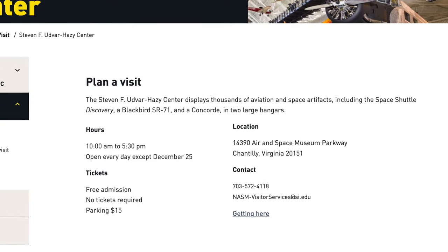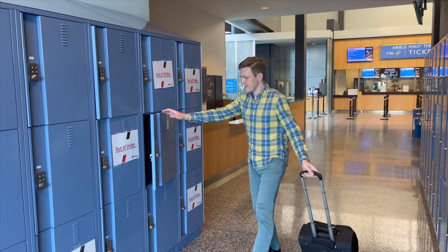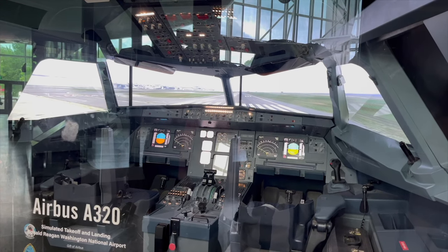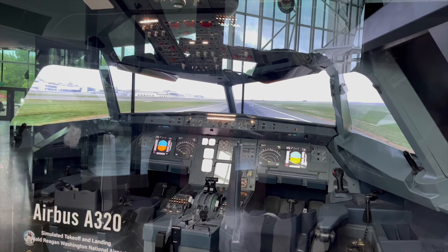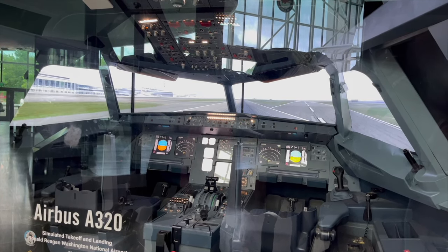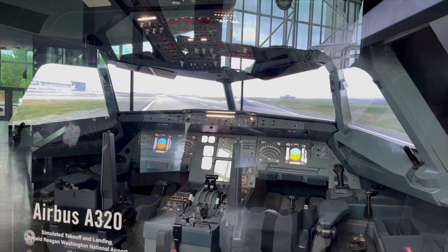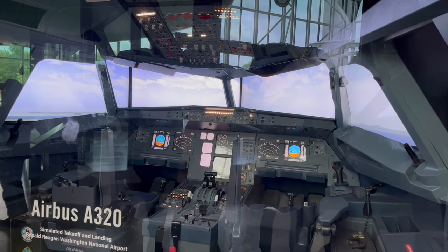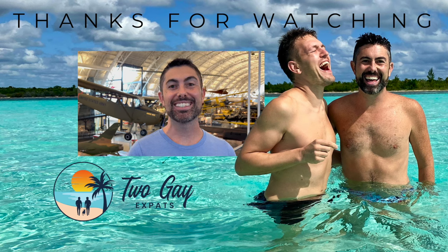Entrance to the Udvar-Hazy Center is free, and you do not need timed tickets in advance. Hours are the same as the flagship location — daily except Christmas, from 10 a.m. to 5:30 p.m. They even have free lockers to store your luggage, which is super helpful. Before we leave you, here's a cool takeoff simulation on an Airbus A320 at Ronald Reagan Washington National Airport. Thanks for subscribing to our channel, and we also want to thank our channel members — we greatly appreciate your support. Thanks again for watching and we'll see you on the next adventure.